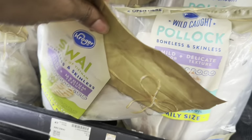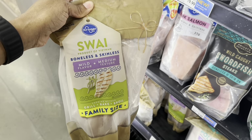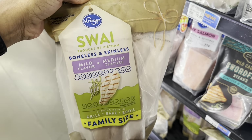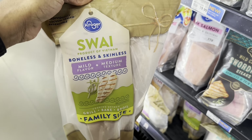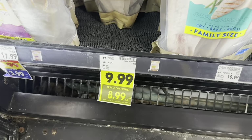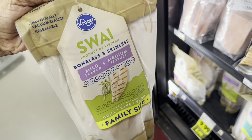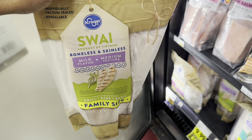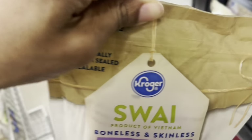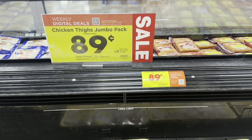They also have swai in here, typically around $9.99. I'd never heard of swai until we moved to Oregon, but it's really good — I love cooking it. If you buy two or more they're $8.99, but I only need one. This is the family size, so it has maybe six or eight pieces instead of the usual four. I'm gonna grab one of these.